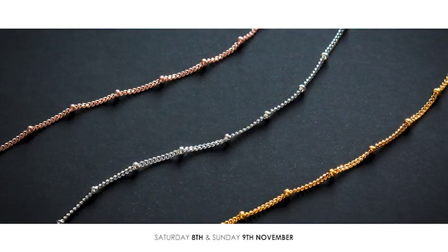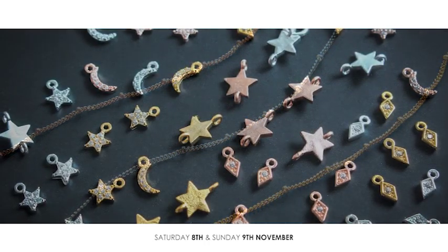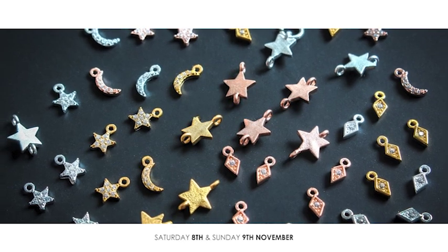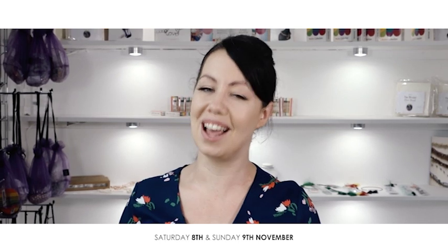We are also launching the celestial collection — you are going to adore the way these pieces shine. So lots of chains, lots of clasps, lots of findings, all coming up for you this sterling silver weekend.